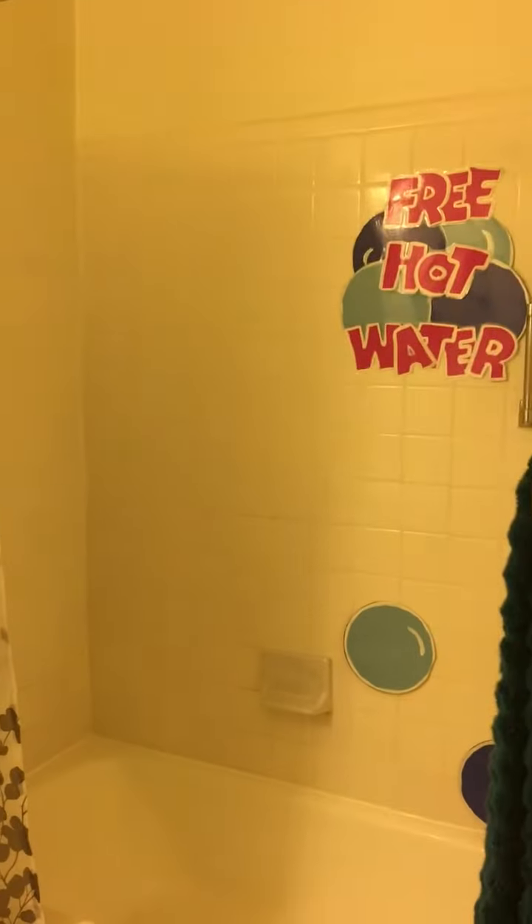And then you have your full bath with free heat, hot water, and then your master bedroom. King size bed, great window, half bath, and who doesn't love a walk-in closet?